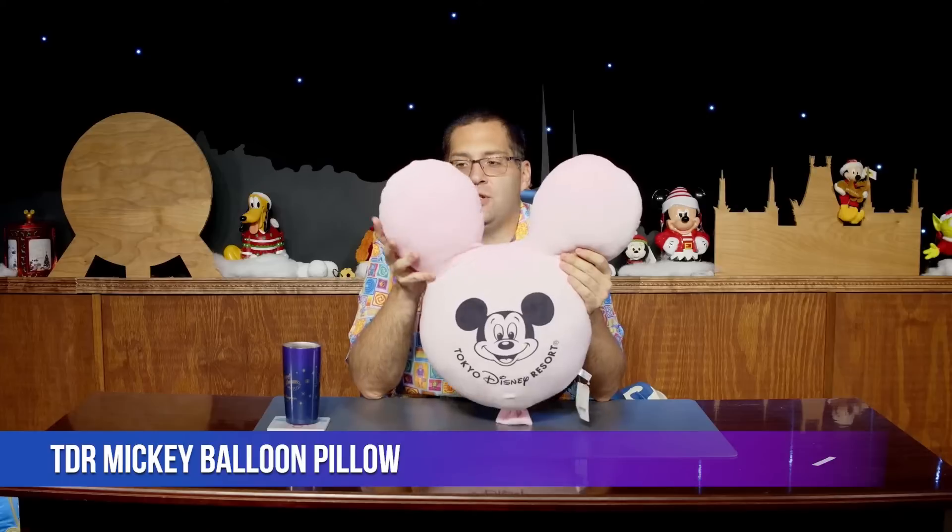This is a Mickey balloon pillow. I'm doing my living room as an all-Tokyo setup. I have a light blue version and this pink one on either side of the sofa, with a giant churro pillow in the middle. At Christmas I'm going to swap that out for the chocolate churro pillow. I'll take the tags off these since they'll actually go on my sofa.